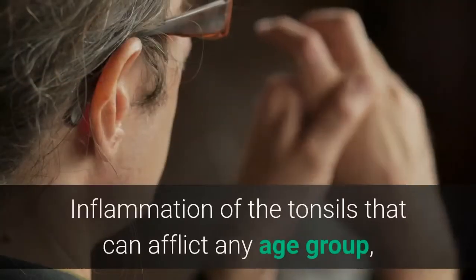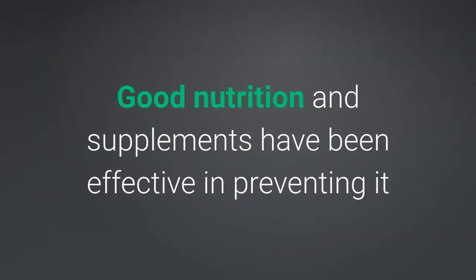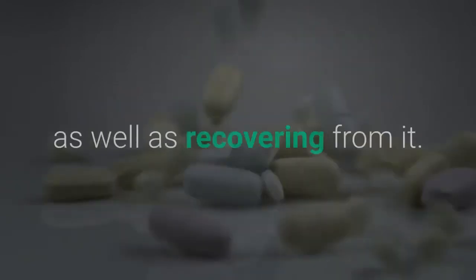Tonsillitis is an inflammation of the tonsils that can afflict any age group, though it is more common in children. Good nutrition and supplements have been effective in preventing it as well as recovering from it.